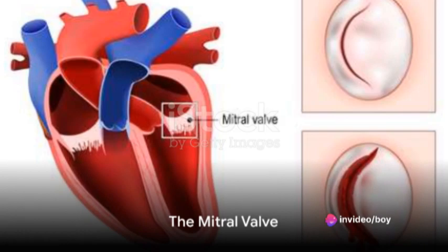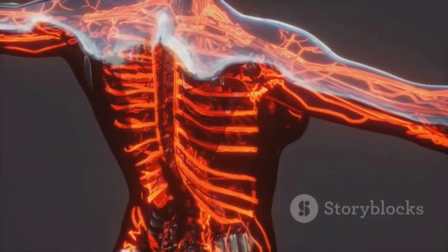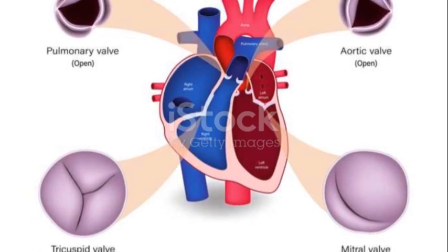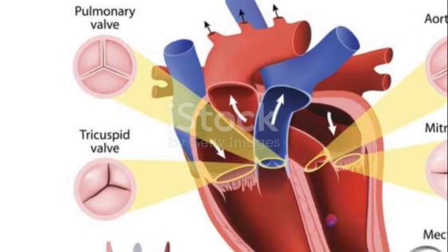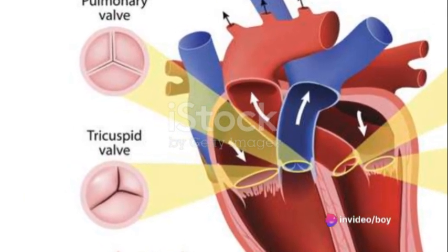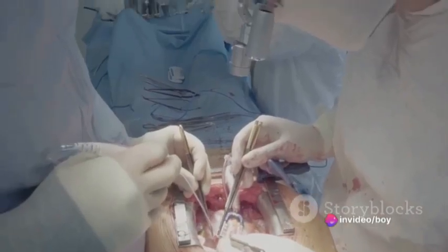The first stop on our journey is the mitral valve, located between the left atrium and left ventricle. Acting like a one-way door, it swings open when the left atrium contracts, allowing oxygen-rich blood to flow into the left ventricle. Once the atrium relaxes, the mitral valve shuts tight, preventing any backflow.